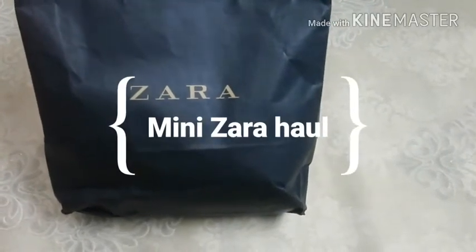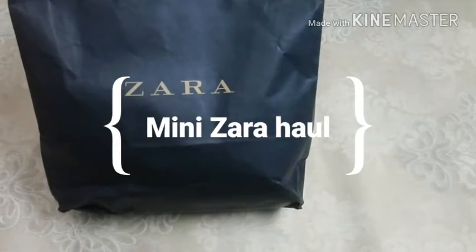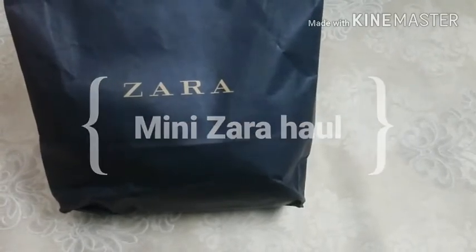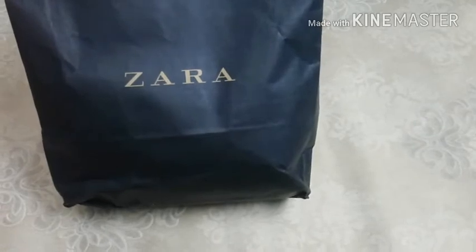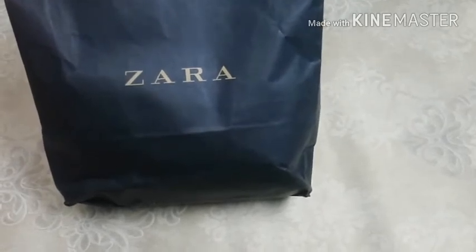Hey guys, welcome back to my channel! In this video I'll do a small Zara haul, showing some of the things which I have bought for my daughter. Let's get started with the video.